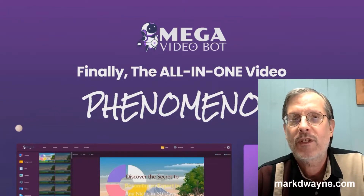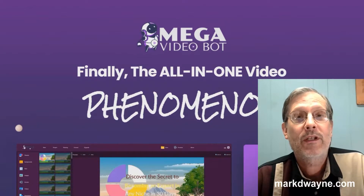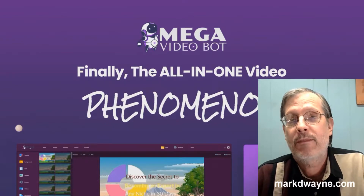We're here on the home page, and what the home page says is: "Finally, the all-in-one video phenomenon." We're going to take a better look at Mega Video Bot, but before we do, we're going to take a look at some exclusive custom bonuses I have for you if you're interested in Mega Video Bot.